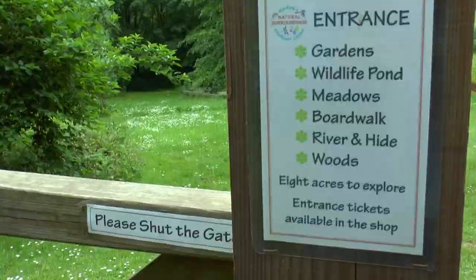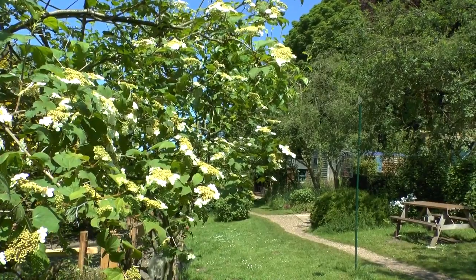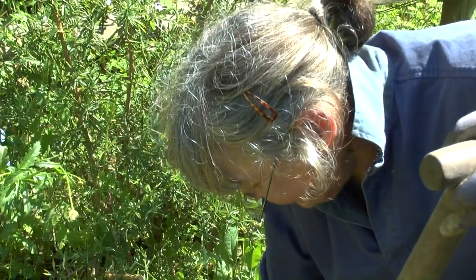Now for our surprise. The wildlife friendly gardens are owned and run by Anne and Simon Harrop, the authors of my orchid book, which has been our constant companion on our many excursions throughout the years.